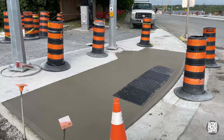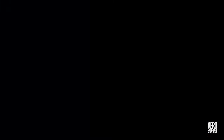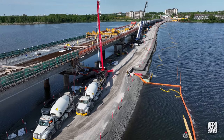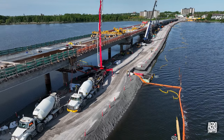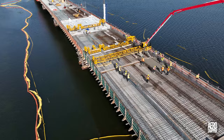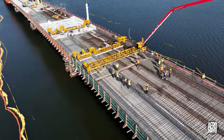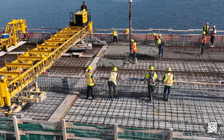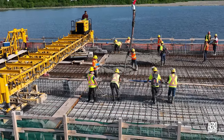Wednesday dawned bright and clear, providing excellent conditions for yet another concrete pour on span 11. For this pour the Gamaco machine was pressed into service. Once again the pour went really well.